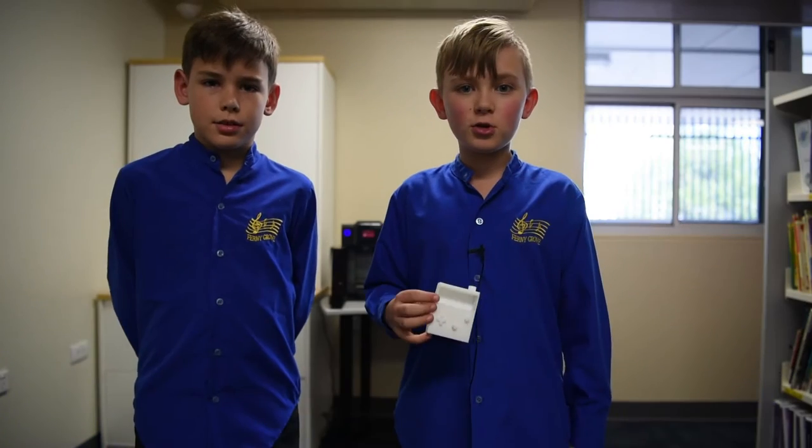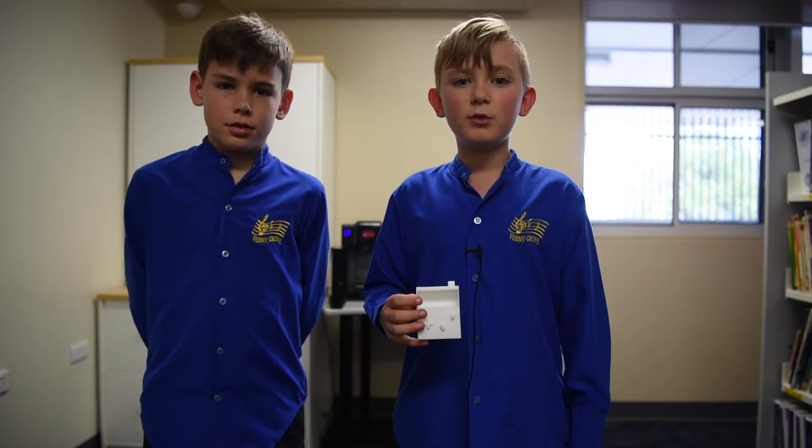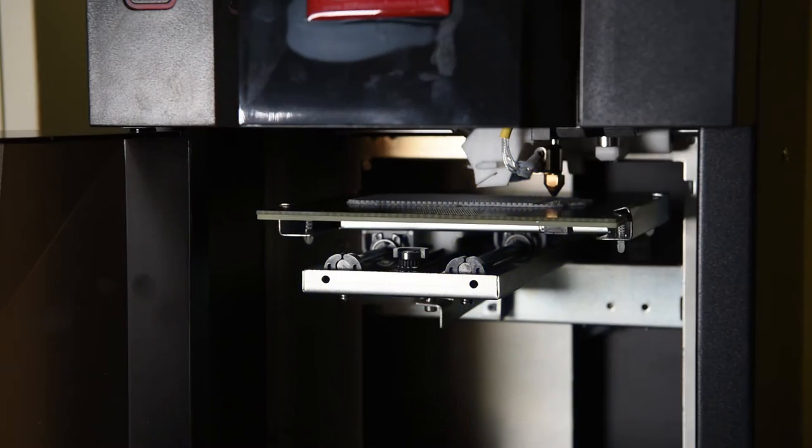This is our 3D prototype which we 3D printed using the 3D printer. Now we have a model, we can refine our ideas.